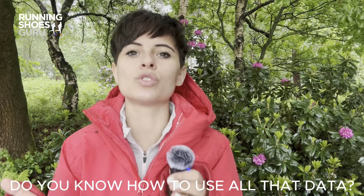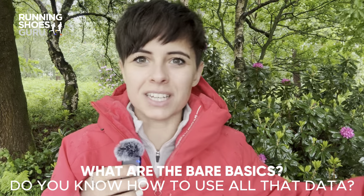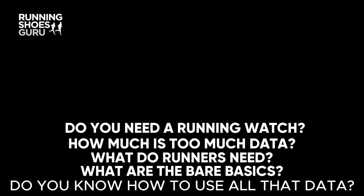But do you know how to use all that data — like how to actually use it? What are the bare basics you need from a watch? What do runners need exactly? How much is too much? And honestly, do you even need to fork out for a watch these days? They're pretty expensive. Well, let's unpack all that together, as painlessly as possible.